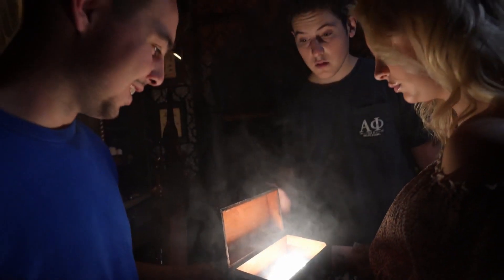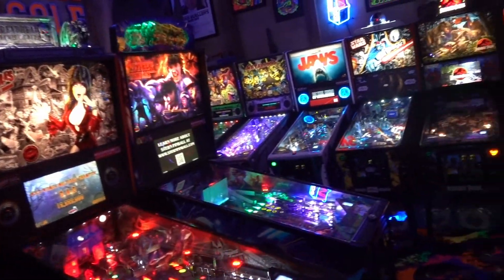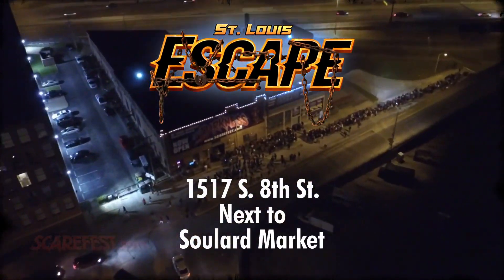Get more details at stlouisescape.com or follow us on Instagram at stlouisescape or at Scarefest. Pinball, retro golf, escape rooms, and a full bar await you downtown in Soulard.